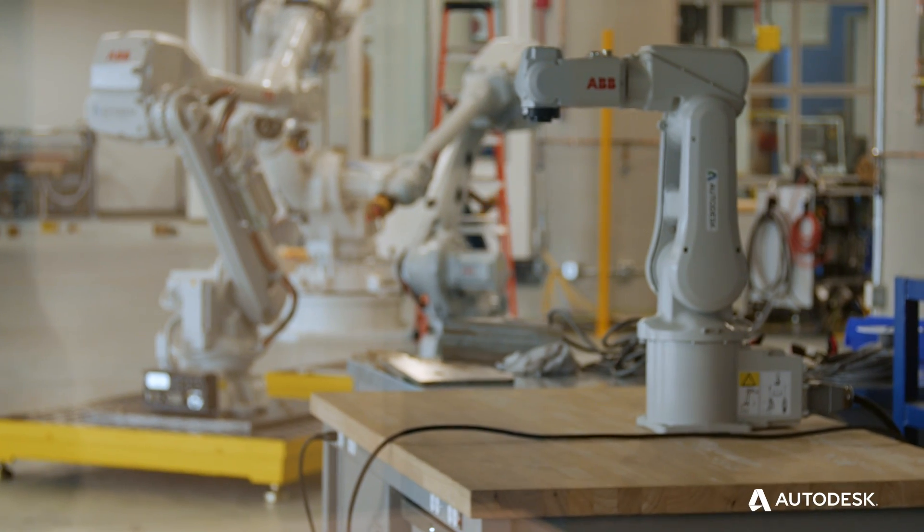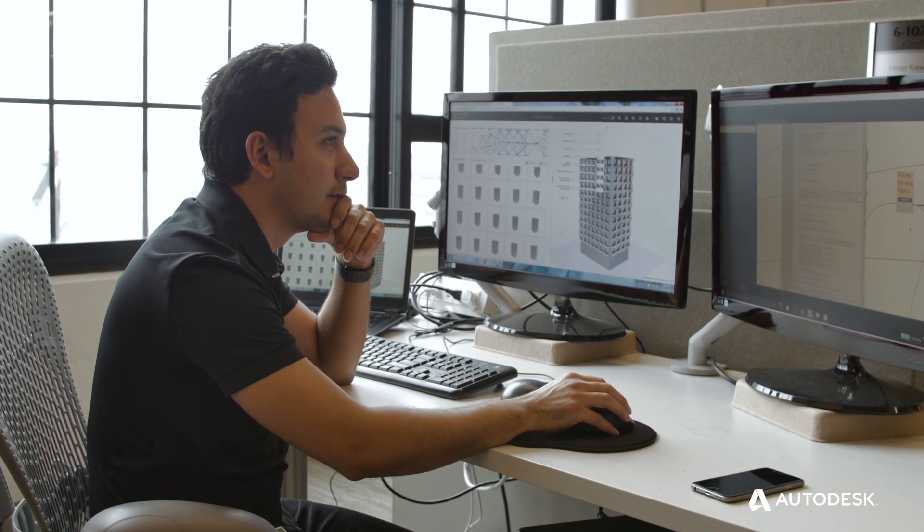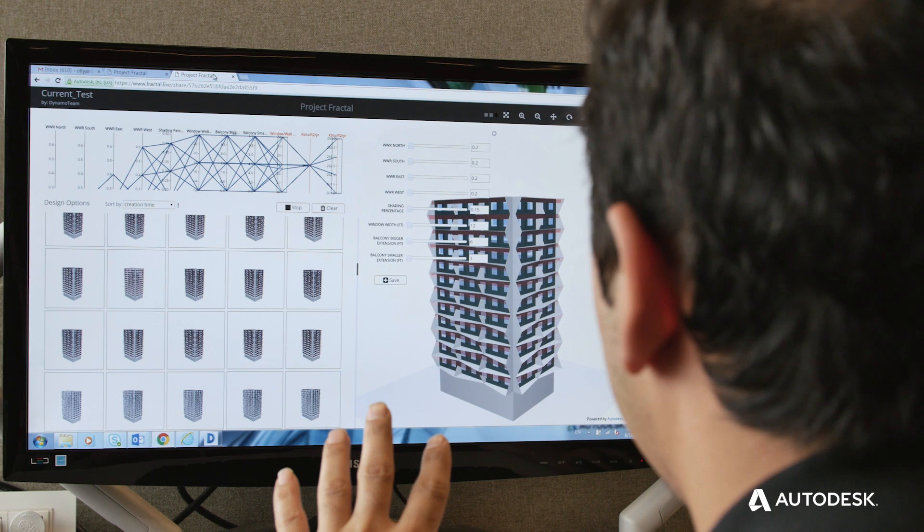Drones, robots — you're seeing that in architecture just like anything else. A lot of science is getting into architecture as well, in terms of simulation, machine learning, and computational design.